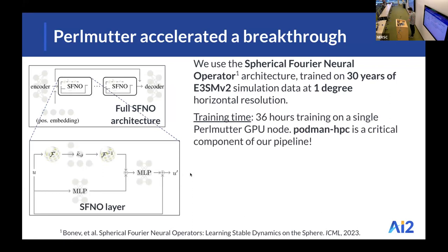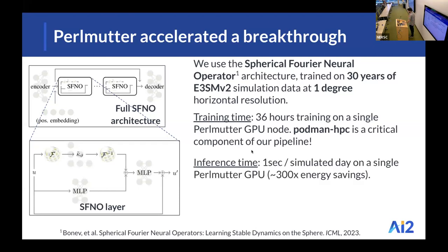Our training time was 36 hours on a single compute GPU node, using four GPUs in parallel. The pipeline I was working with was already using Docker, so one very important tool for me — relatively new here at NERSC — is Podman HPC. I actually started with Shifter and switched over to Podman HPC and found that transition very seamless.